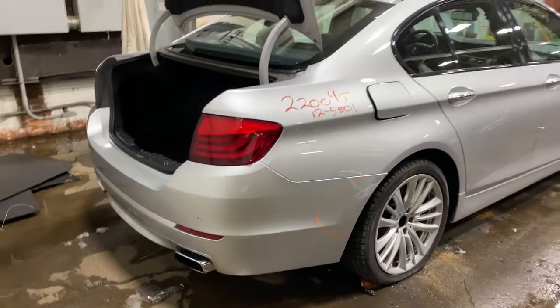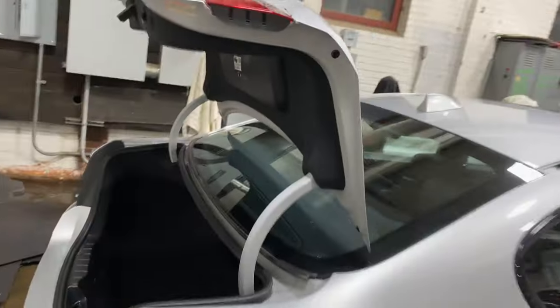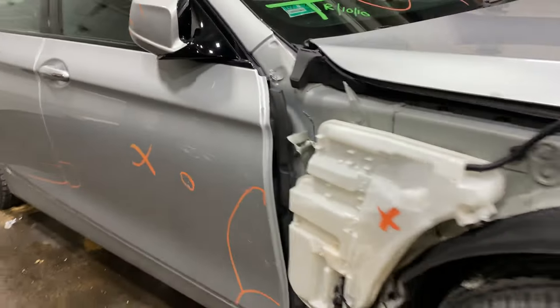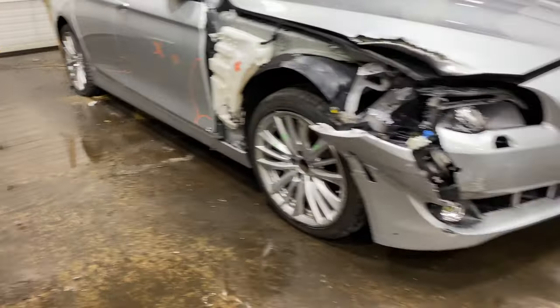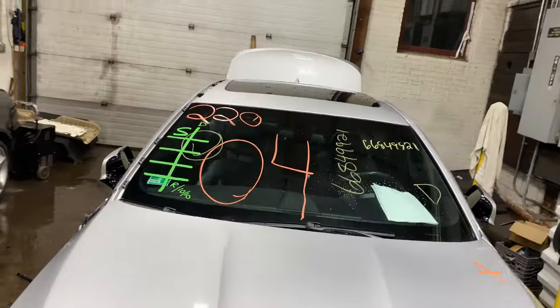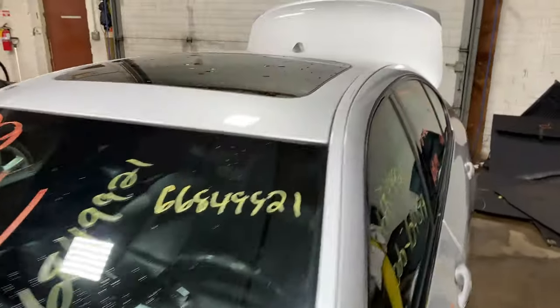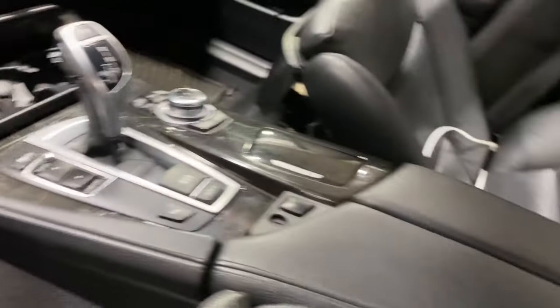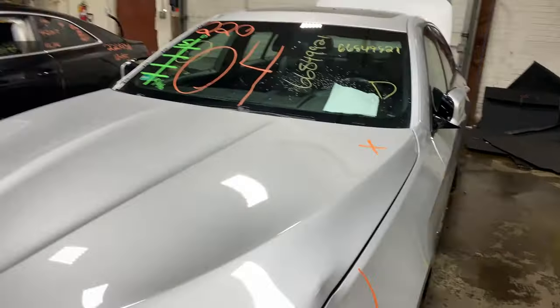This one did come to us at a local auction from a recent front-end collision. This one does have a black leather interior. As you can see, plenty of great parts still left on this 2012 BMW 550i. This one runs nice and strong.